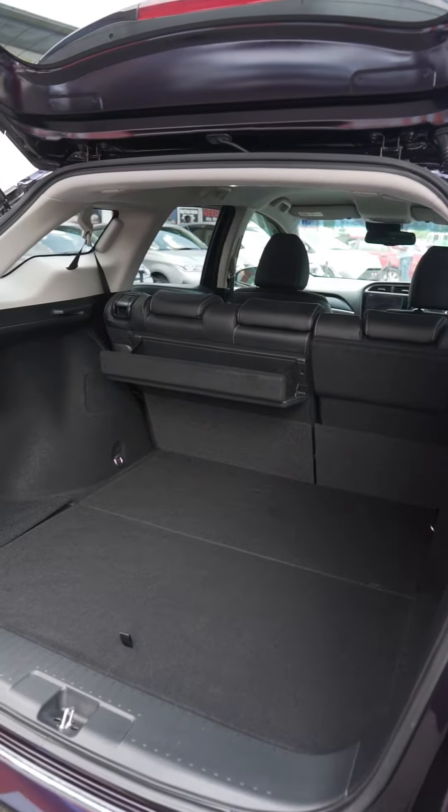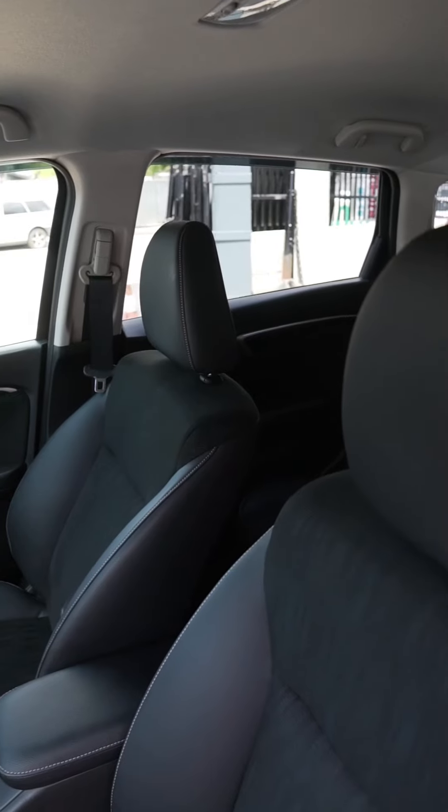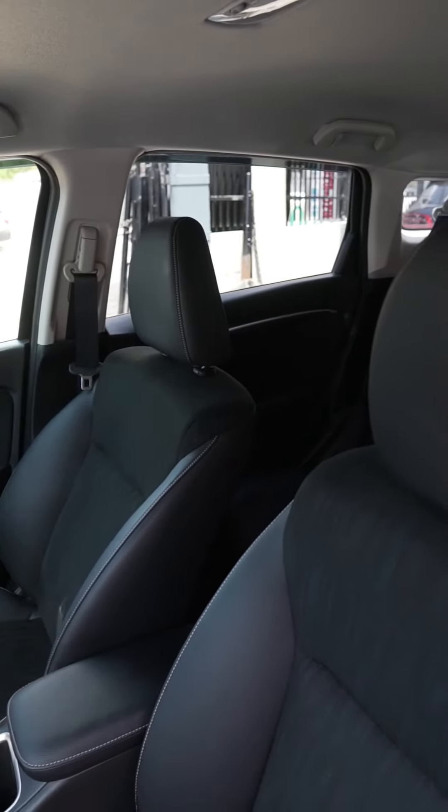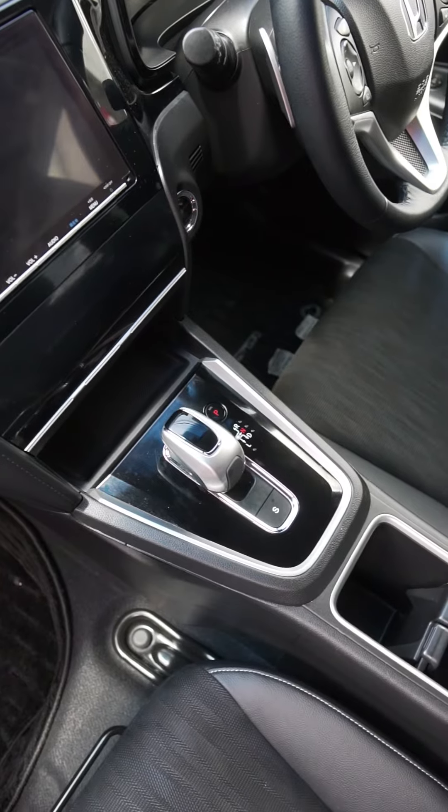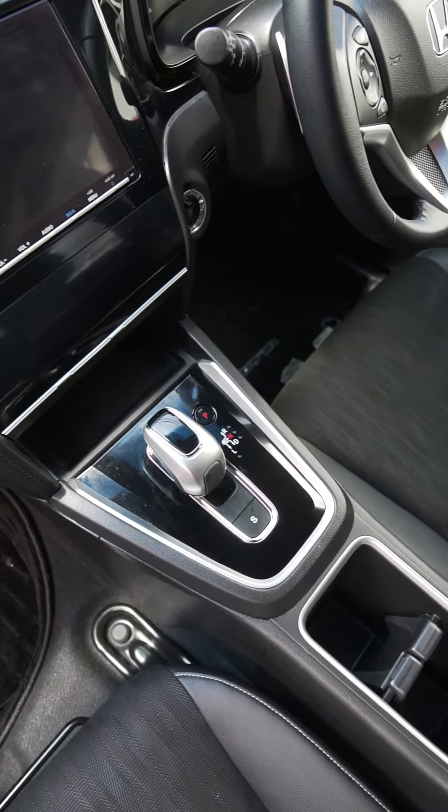Leather and fabric seats give you that luxury feel, but of course, comfort. I always tell you all, when it comes to Honda, they think about the driver and the passenger, and of course the overall comfort of the vehicle for long drives. It's extremely spacious, and you have your full multimedia system, your digital climate control system, and the AC vents are absolutely superior.